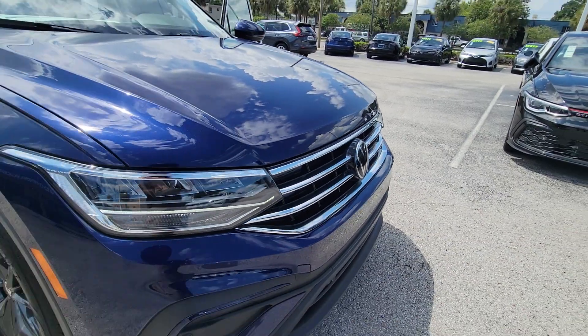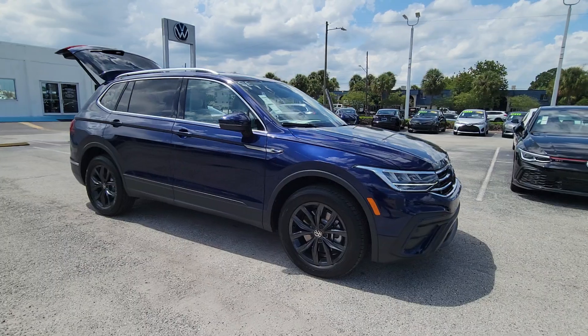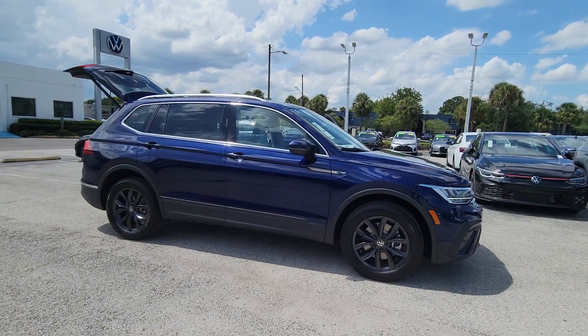Enjoy the view of this 2024 Volkswagen Tiguan. This versatile Tiguan was built to keep up with your family's busy lifestyle.